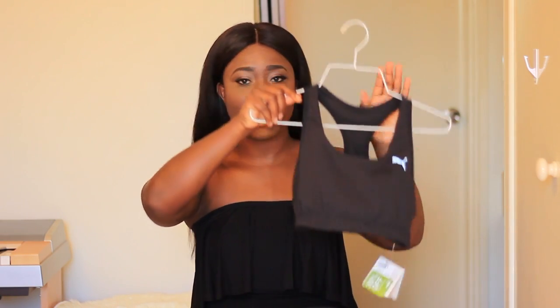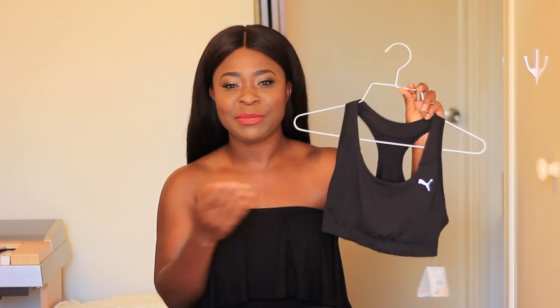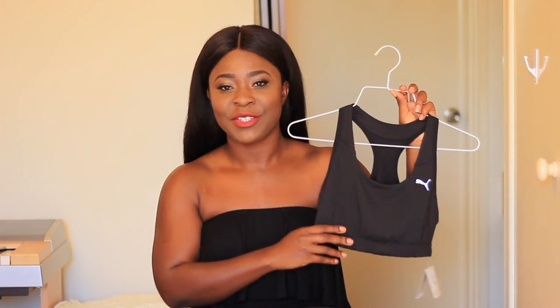My brothers and I made a trip to the Puma outlet store, and I was only going to get a pair of workout sneakers because I needed a new pair, but I ended up getting a whole workout kit. I got a crop top — this one definitely gives me a lot more support, which I like. It's Puma, so they're designed to get it right.